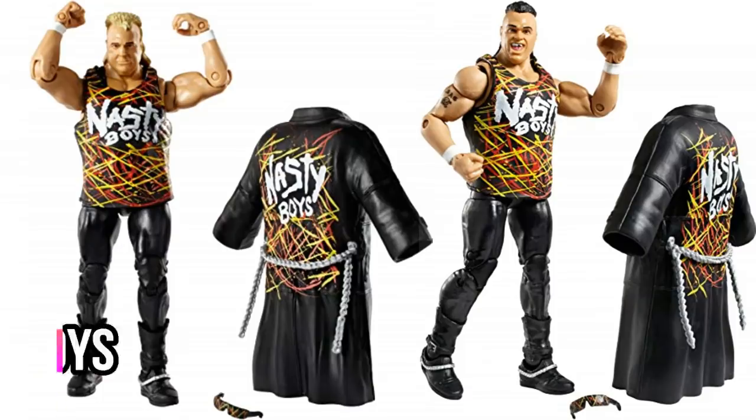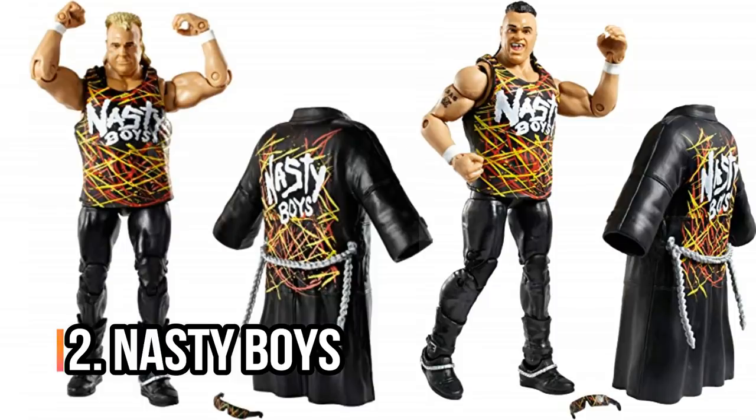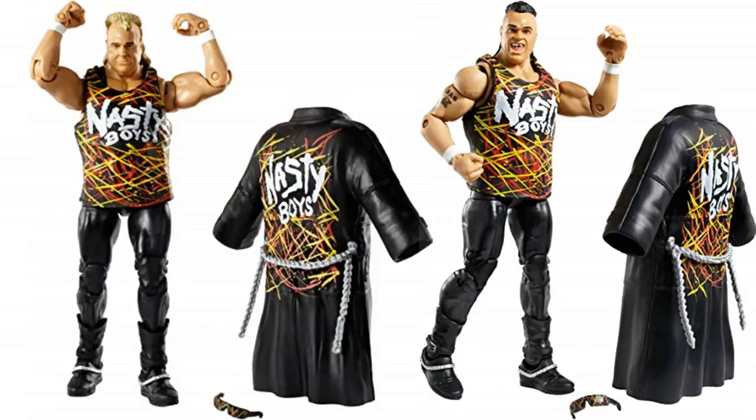Number two, the Nasty Boys from Elite Series 42. I think these figures look awesome — mainly the jackets, the back of the jackets looked crazy good, the front of the vests as well. There's so much detail here. One of the most animated tag teams ever — the Nasty Boys are just one of the teams I grew up watching. So awesome that we get them as figures and that they turned out this good.